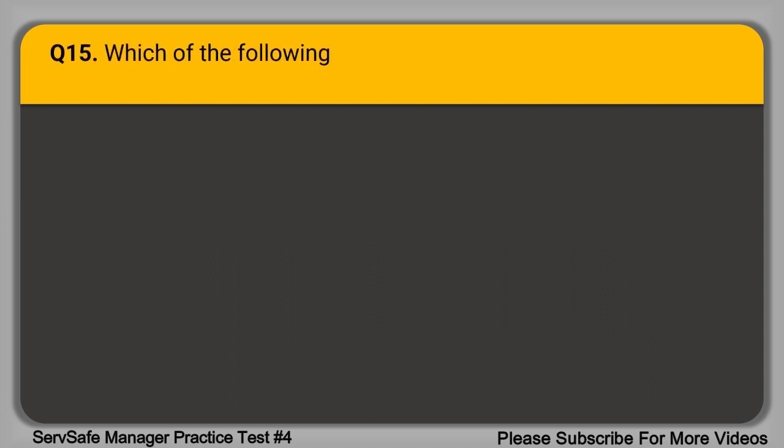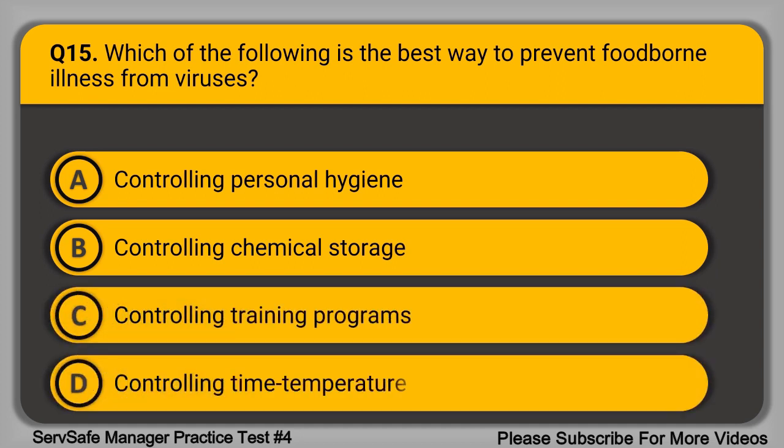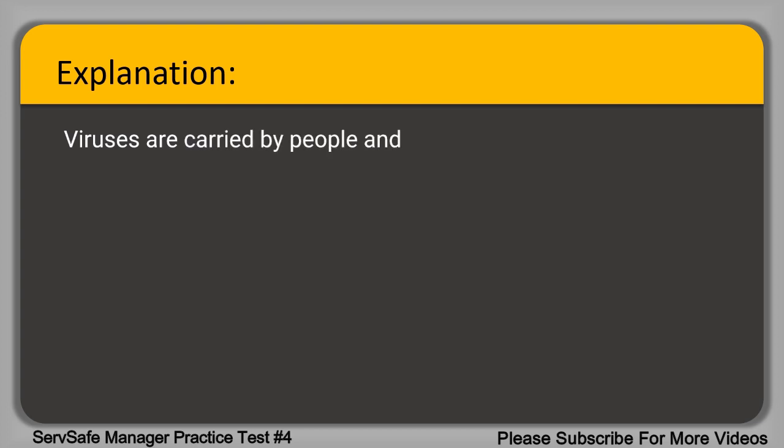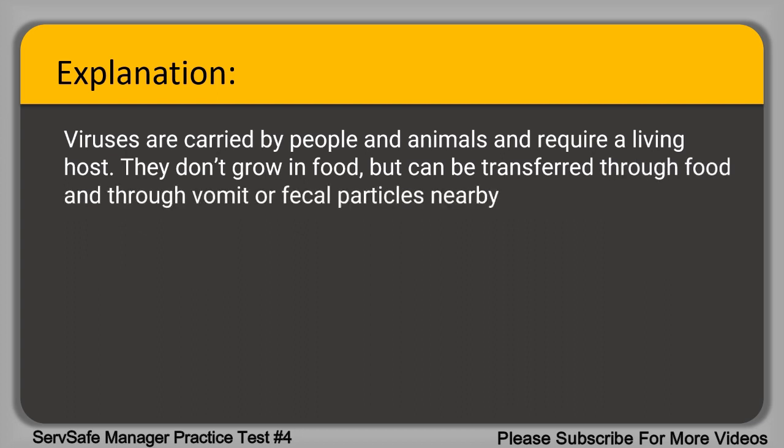Question 15. Which of the following is the best way to prevent foodborne illness from viruses? A. Controlling personal hygiene. B. Controlling chemical storage. C. Controlling training programs. D. Controlling time-temperature abuse. The correct answer is option A, controlling personal hygiene. Viruses are carried by people and animals and require a living host. They don't grow in food but can be transferred through food and through vomit or fecal particles nearby or left on hands.